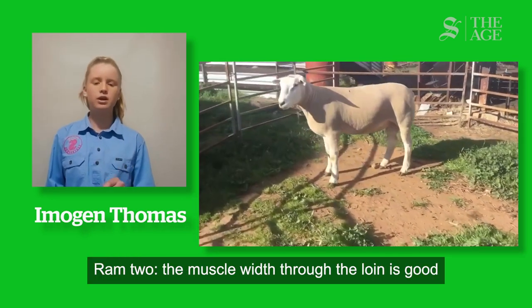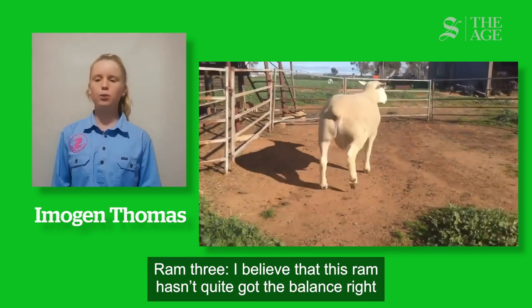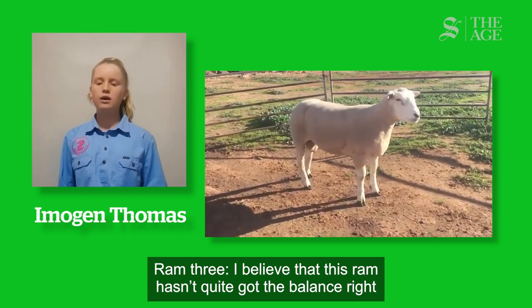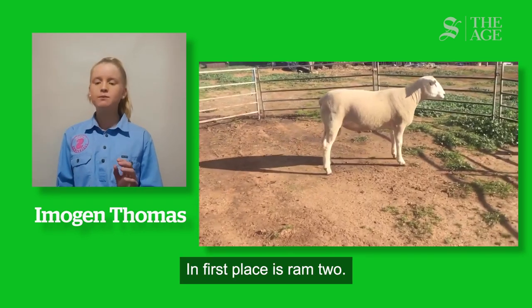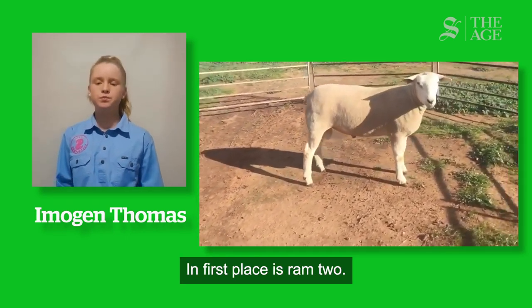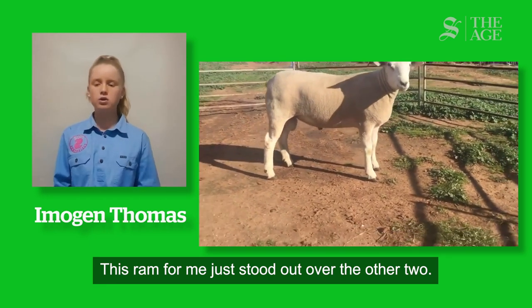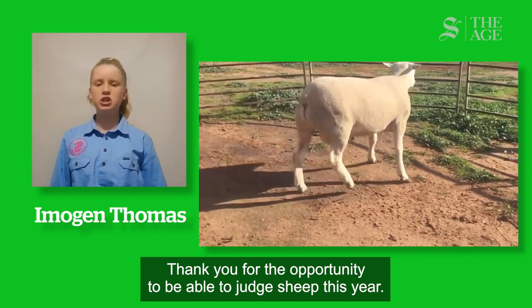Ram 2: the muscle width through the loin is good and this extends through to his hindquarter. Ram 3: I believe this Ram hasn't quite got the balance right between structural development and muscle. In first place is Ram 2 — this Ram just stood out over the other two. Thank you for the opportunity to be able to judge sheep this year.